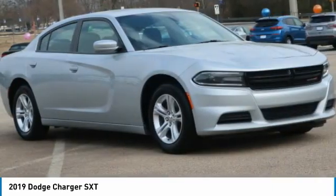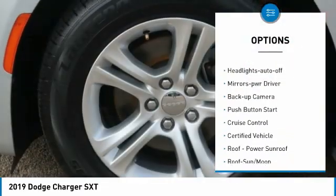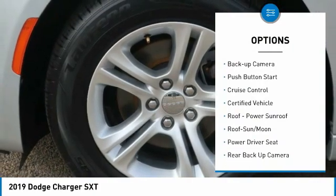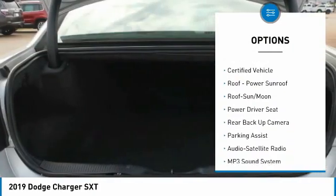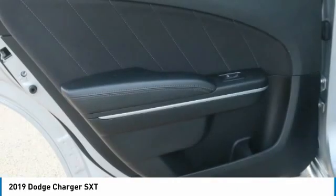Here are some of this vehicle's great options: aluminum wheels, traction control, daytime running lights, remote keyless entry, remote trunk release, headlights auto off, mirror memory, backup camera, push button start, and cruise control.